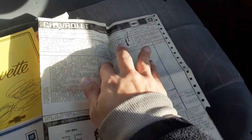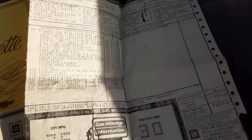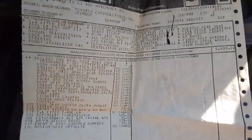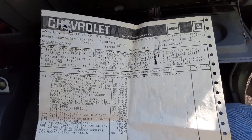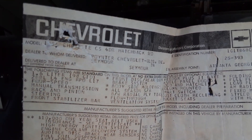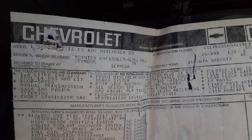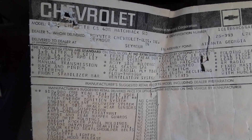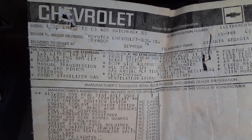It does have the original window sticker. I don't know if you can even read that very well — there we go. It's a Chevrolet CS Hatchback. 1.6 liter, 98 CID. It says manual transmission.